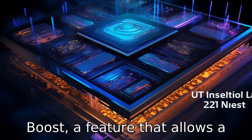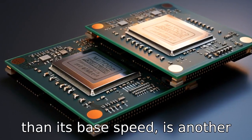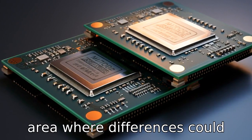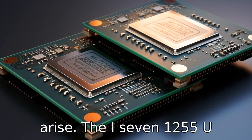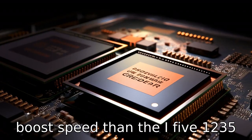Difference 8: Turbo boost — a feature that allows a CPU to run at a higher speed than its base speed — is another area where differences arise. The i7-1255U typically offers a higher turbo boost speed than the i5-1235U.